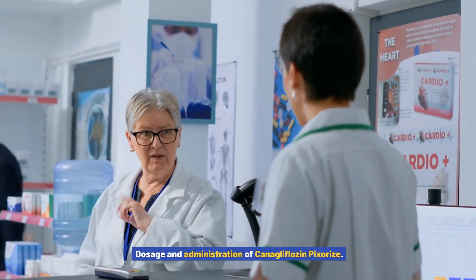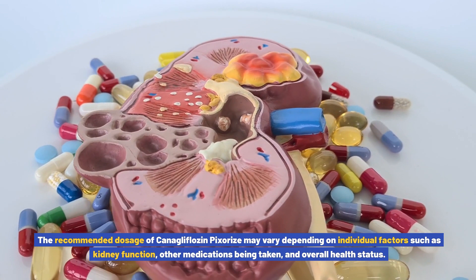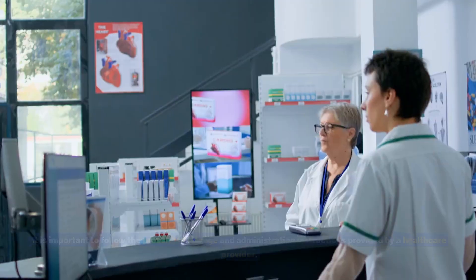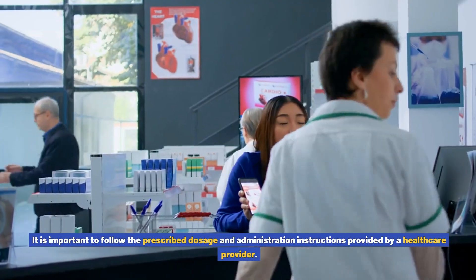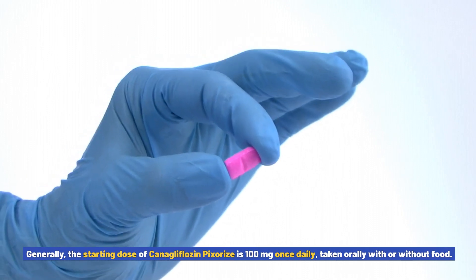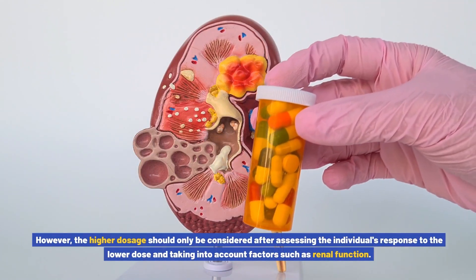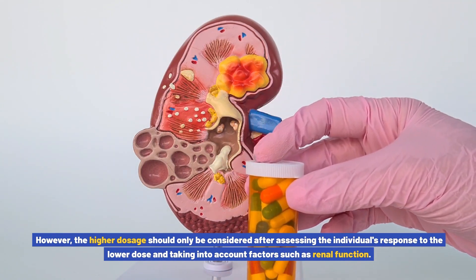Dosage and administration of canigliflozin pixores: The recommended dosage may vary depending on individual factors such as kidney function, other medications being taken, and overall health status. Generally, the starting dose is 100mg once daily, taken orally with or without food. The dosage may be increased to 300mg once daily in individuals who require additional blood sugar control. However, the higher dosage should only be considered after assessing the individual's response to the lower dose and taking into account factors such as renal function.